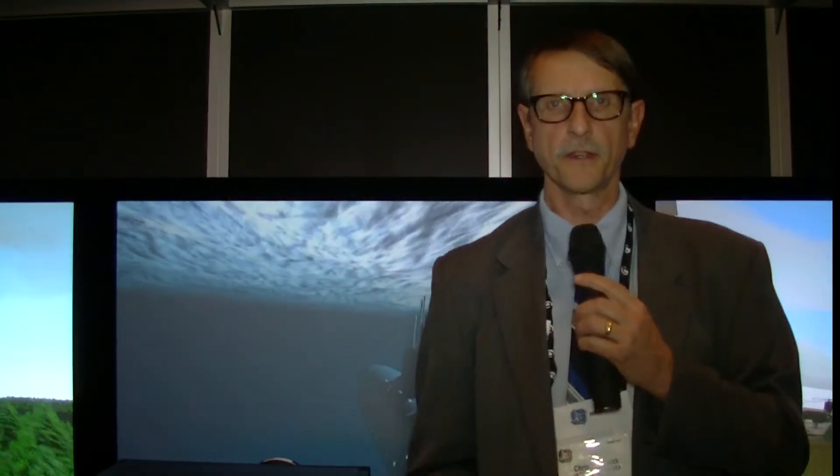Chris Chinnock here in the Digital Projection booth at ITSEC 2013, where they're showing their first three-chip LED-based projection system. They say this is the first one in the world that's actually available now, and it also has IR SIMP LEDs in it as well, so you can run night vision goggle applications.